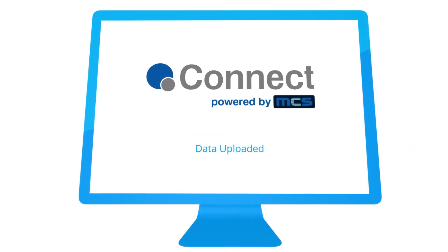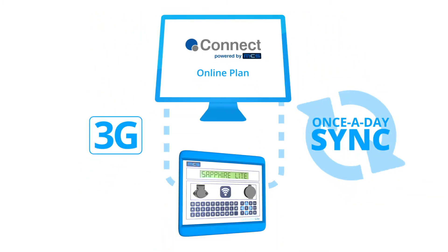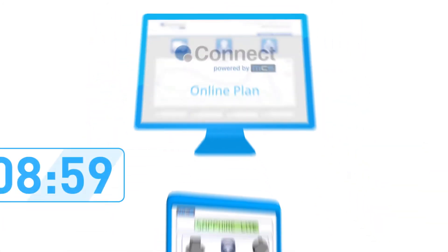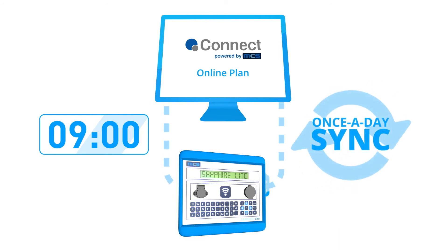Or choose our Connect Online plan, which uses 3G comms to synchronize once a day with your Sapphire Light terminals. Choose to synchronize at the time that suits your business.